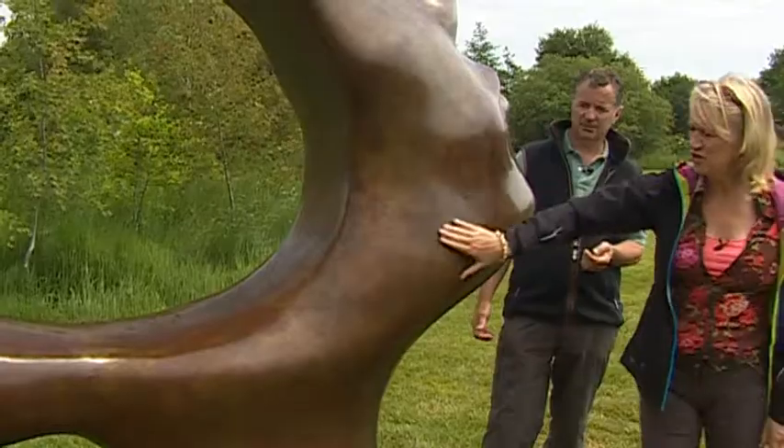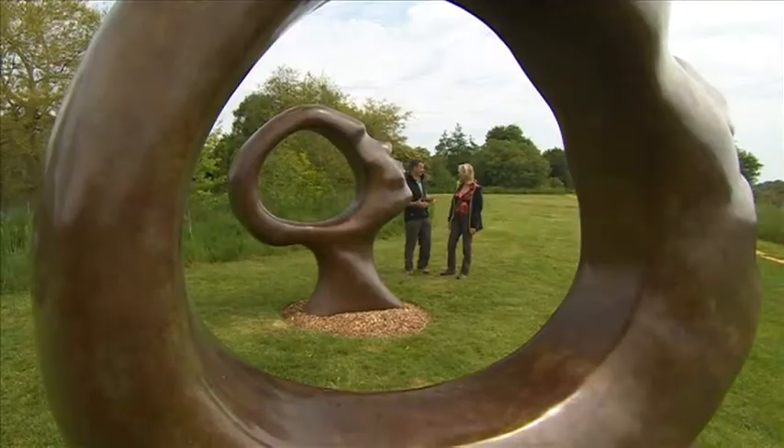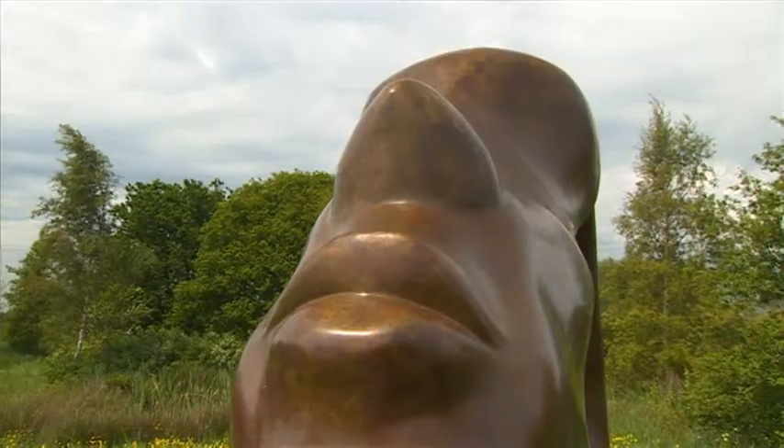Do you encourage people to touch your sculptures? Because you do want to, don't you? You go to a lot of museums and galleries and they don't allow you to touch, but actually so much information comes in through our hands, and you just feel the need to touch it.